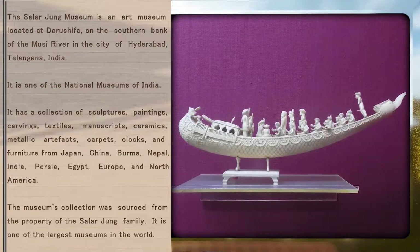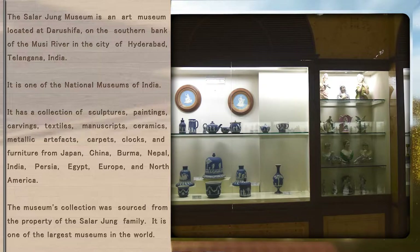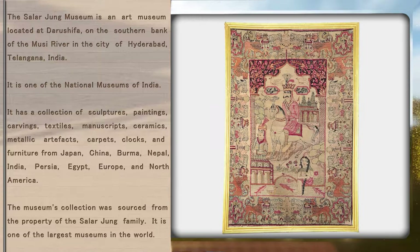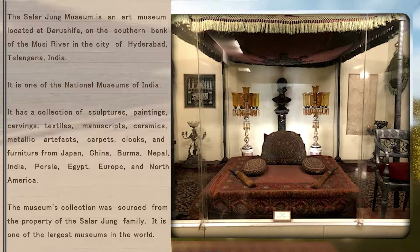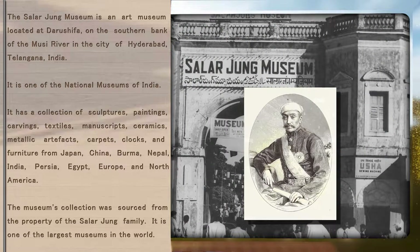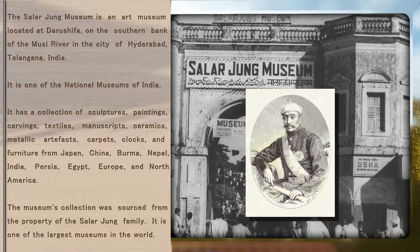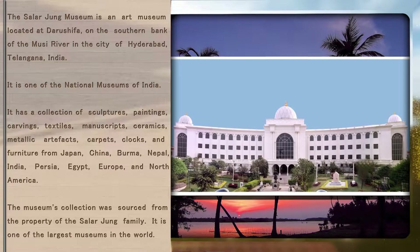It has a collection of sculptures, paintings, carvings, textiles, manuscripts, ceramics, metallic artifacts, carpets, clocks, and furniture from Japan, China, Burma, Nepal, India, Persia, Egypt, Europe, and North America. The museum's collection was sourced from the property of the Salar Jung family. It is one of the largest museums in the world.